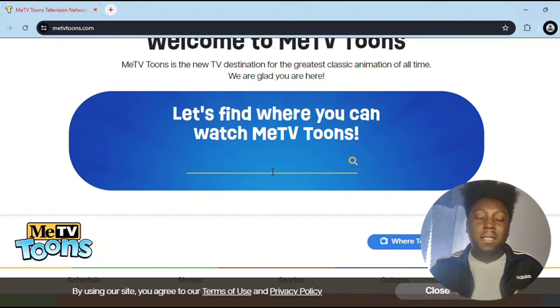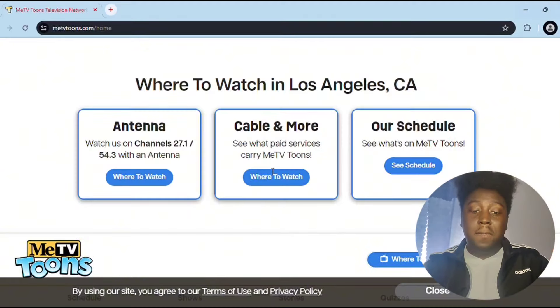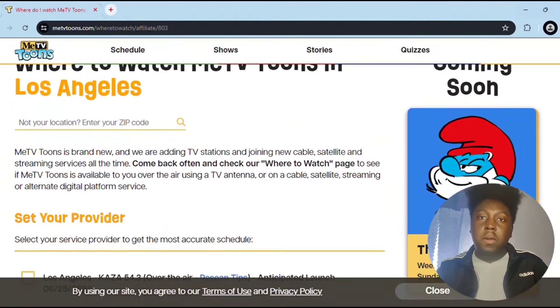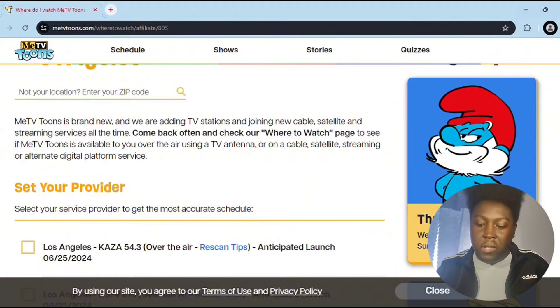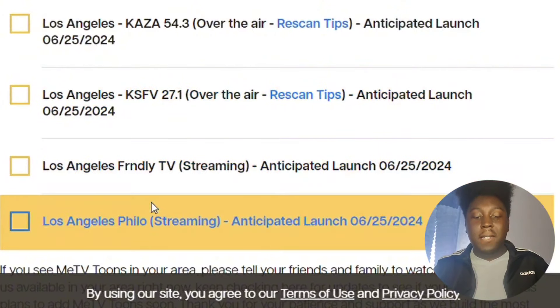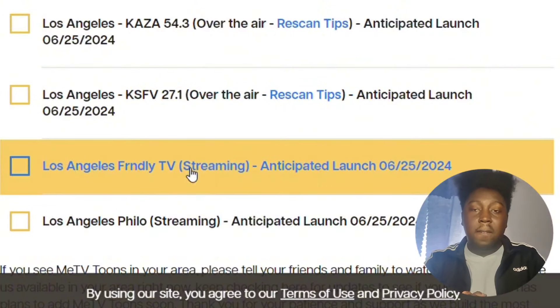I'm going to be doing two examples today of some random zip codes that I just picked out. The first zip code is the Los Angeles zip code which is 90011. When you hit your respective zip code wherever you live, you'll see 'where to watch' with your location and it says antenna. You can watch on channels 27.1 or 54.3 with an antenna. If you have cable, you hit 'where to watch' and it shows more descriptive information about the antenna, where you can watch it over the air, and the anticipated launch date, which is the 25th — tomorrow. We do have two confirmed streaming platforms.